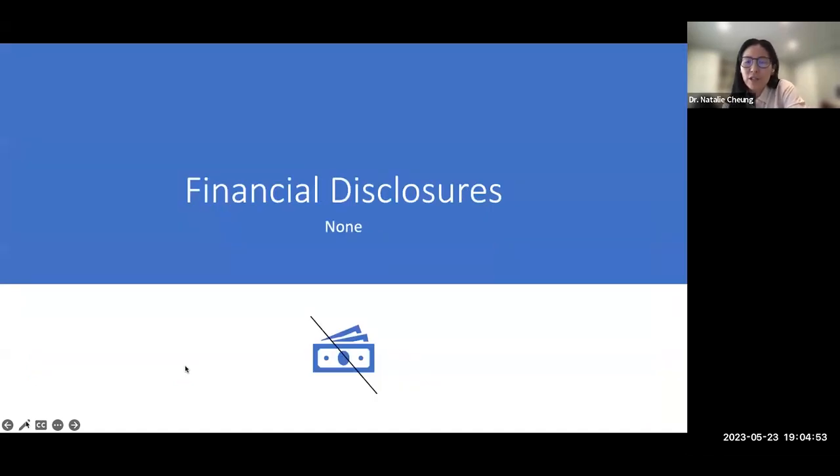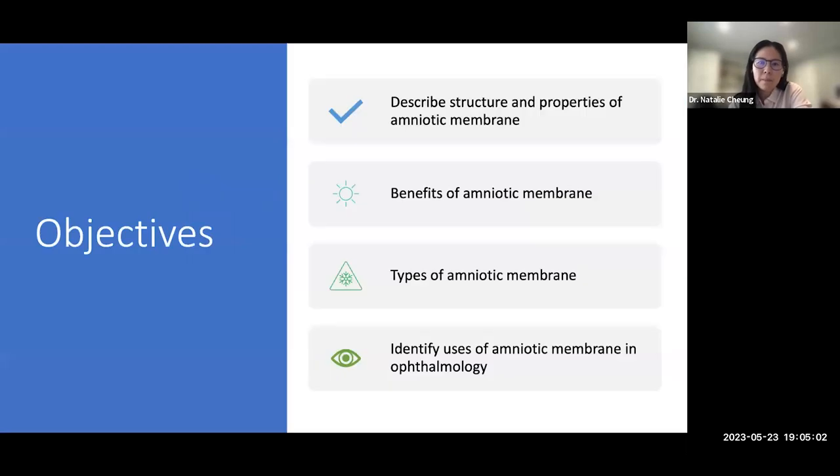I do not have any financial disclosures. Notably, I am not a speaker for nor do I receive any contributions from any of the companies I'll be discussing. Tonight's objectives are: describing the structure and properties of amniotic membrane, its benefits, the types available for use, and identifying uses of amniotic membrane in ophthalmology.